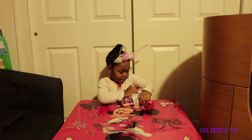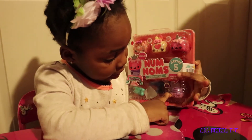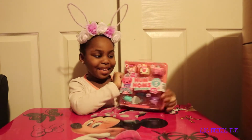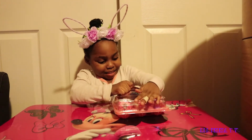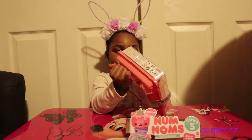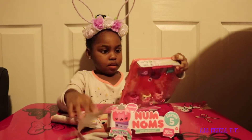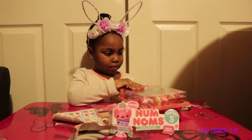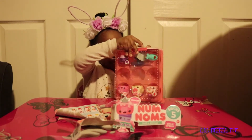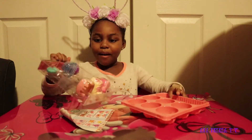Now let's open it! So guys, this is strawberry, and donut, and bubblegum, and blueberry. Wow, all of them popped out!